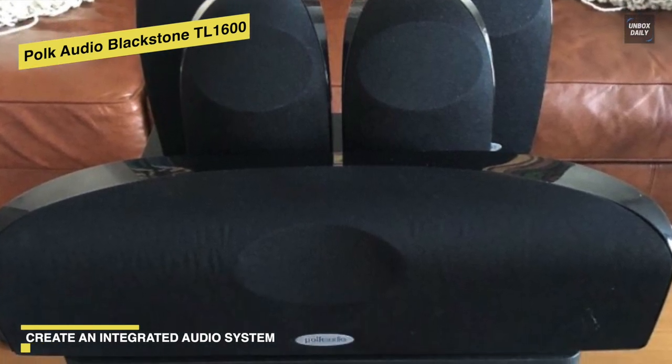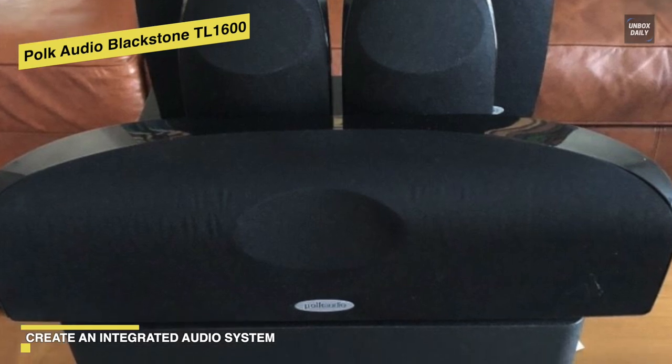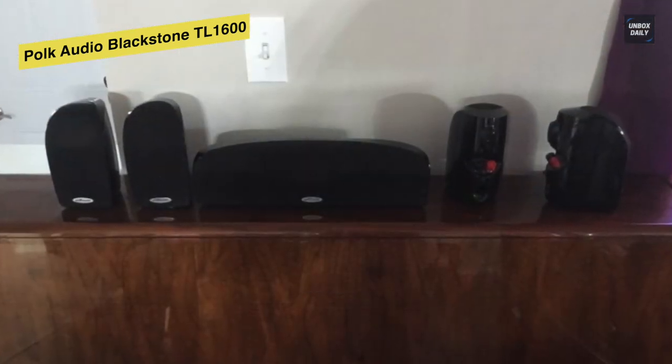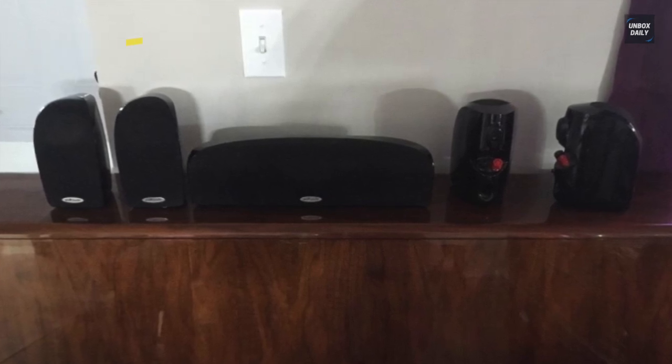Overall, we could say that this Polk Audio Blackstone TL1600 is an excellent option to buy to enjoy crystal clear audio and a spectacular cinema experience in your comfort zone.